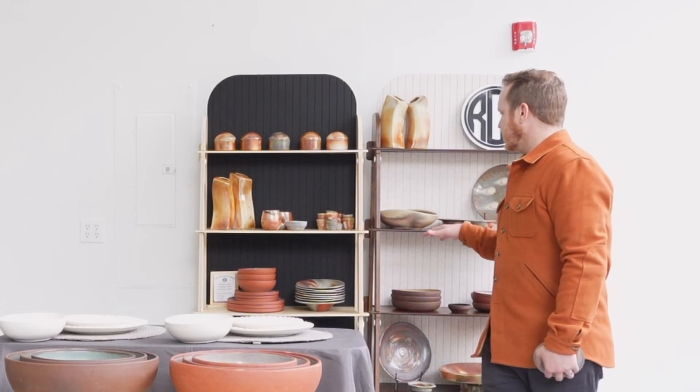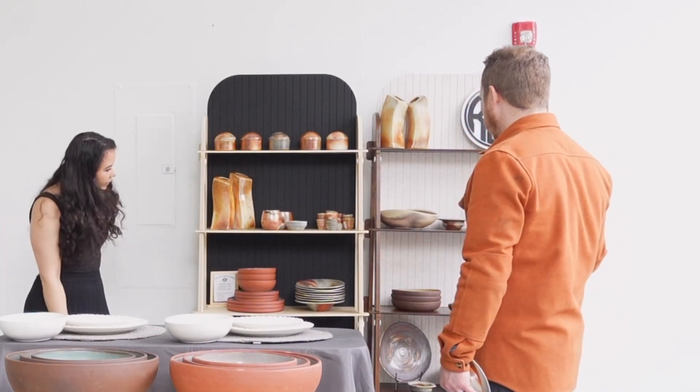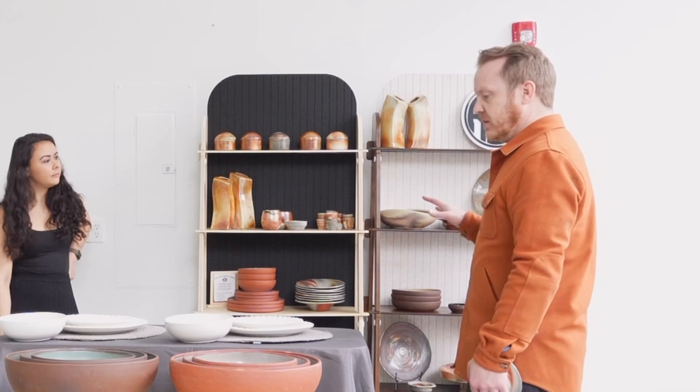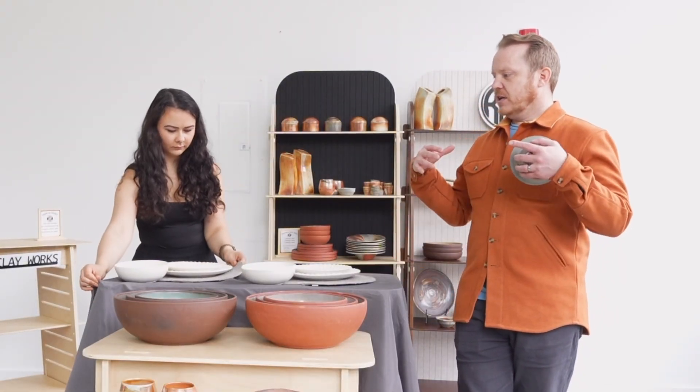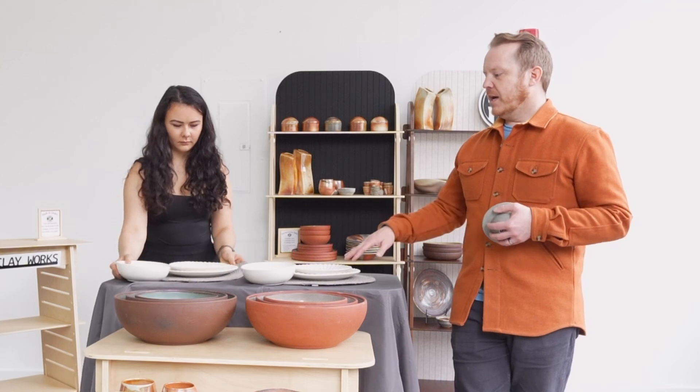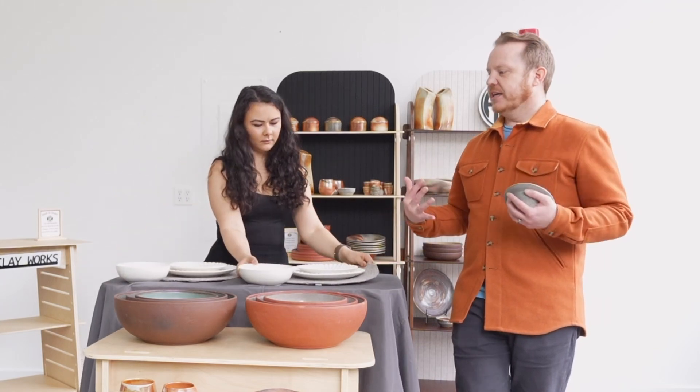I'm pretty excited. The A-frames fill up without looking over-full. The place settings up front — having a place to show people my dinnerware in, like, a table setting — that's great.